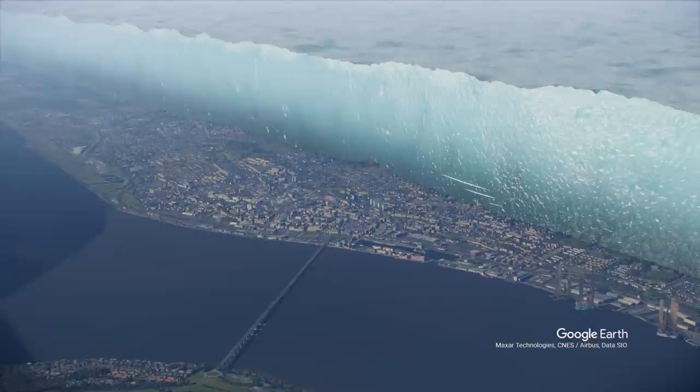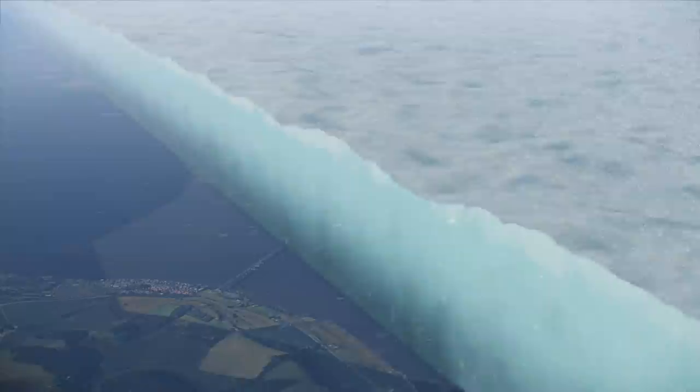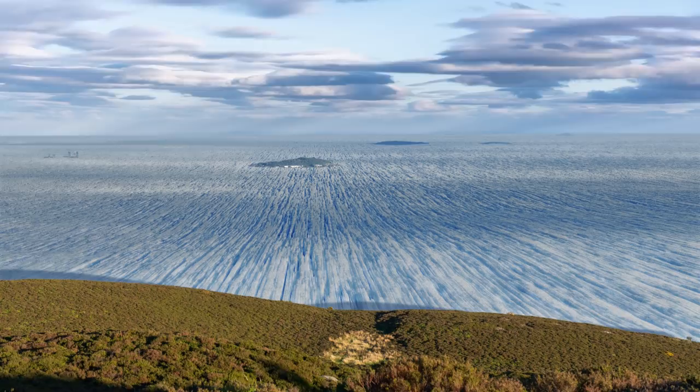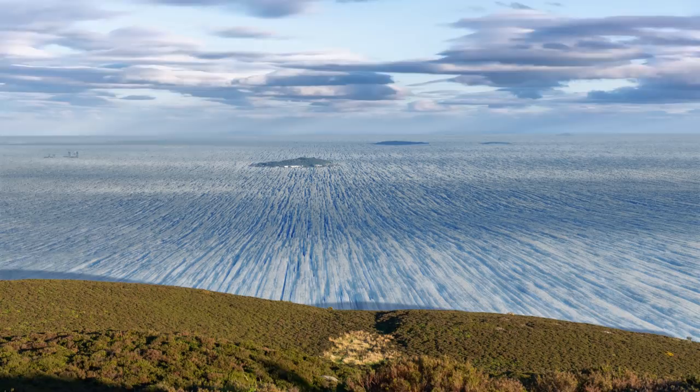Scotland would have looked similar to Greenland today. As the ice age came to an end 15,000 years ago, the ice sheet became unstable and began to recede. The height diminished, revealing prominent hilltops such as Dundee Law and the Lomond Hills. The glacier retreated to the modern-day coastline, shedding icebergs into what would become the Tay Estuary.